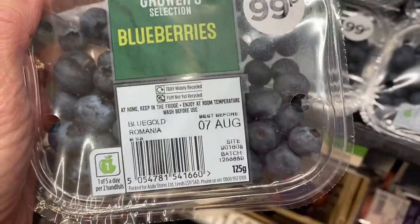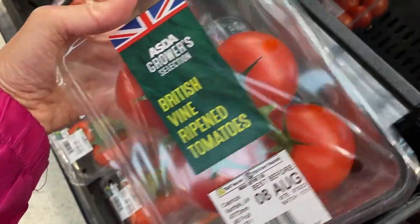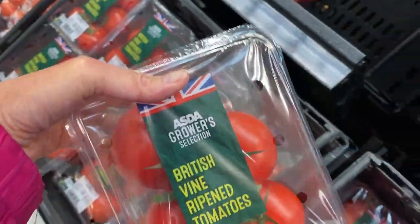Similarly, these blueberries look good — they're only $0.99. The quality of the tomatoes, aka tomatoes, is way better here.